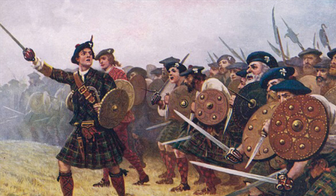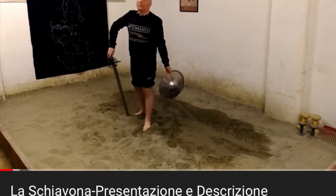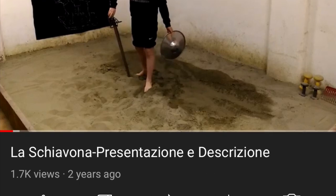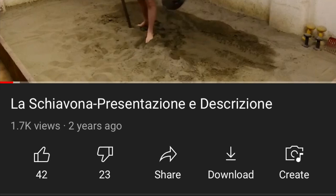Back to the fighting aspect: on foot, this was commonly used with a buckler. Here's an Italian swordmaster whose video you can check out. He doesn't do any demonstrations — he just talks, and in Italian. But you can see him with the combination of buckler and Schiavona.